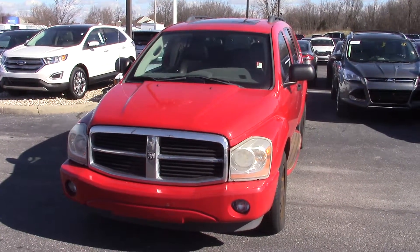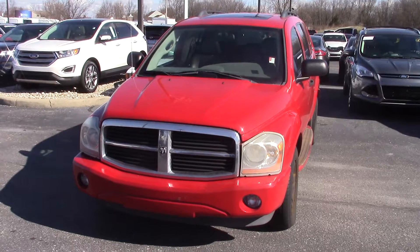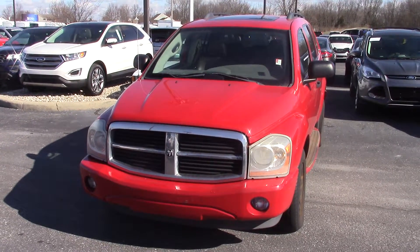Hi, this is Joel Stucker here at Bill Estes Ford in Brownsburg. Wanted to send you a quick video walk around of the 2004 Dodge Durango that you inquired about.